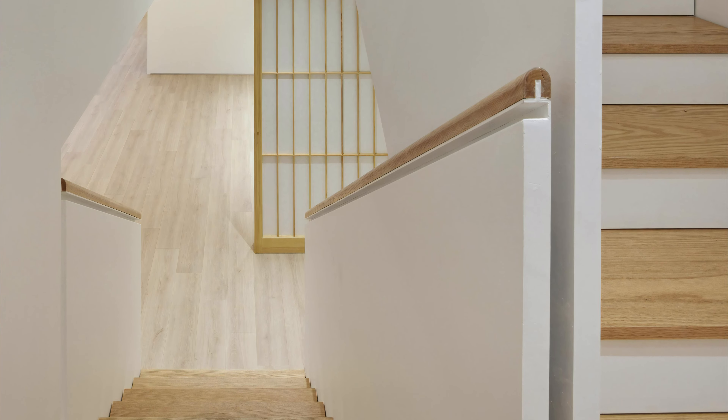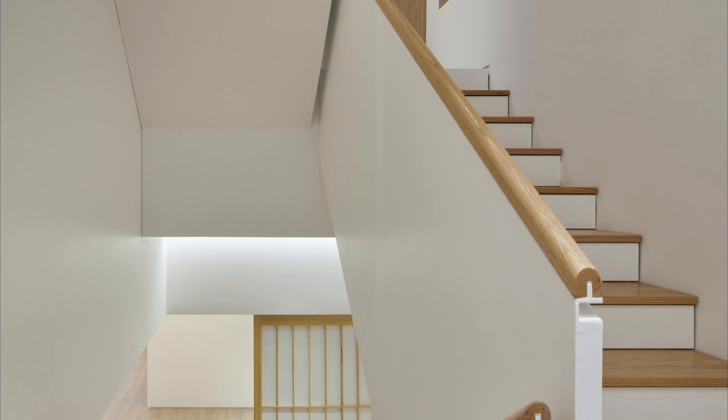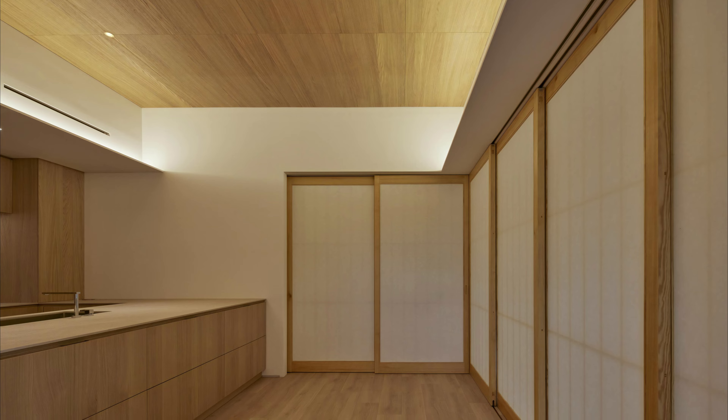The interior emphasized openness and connections between floors, with void spaces and courtyards linking different levels. Doors designed to break boundaries contributed to the sense of openness.